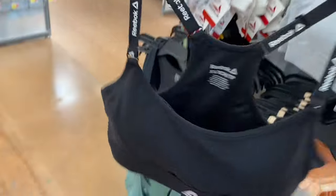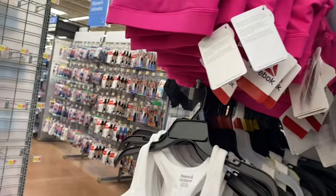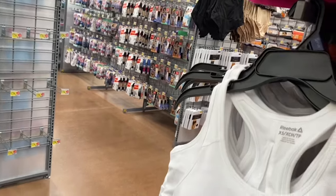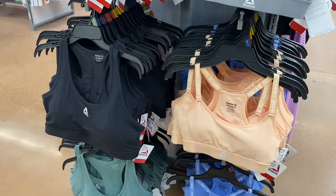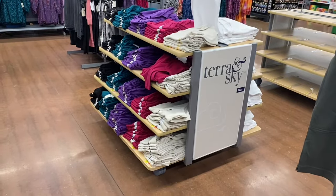They've done this style before where the logo is on the straps — it's like a racer back. Then there's another racer back style that's more mesh on the back. You can get the logo one in white, gray, black, and peach, and the mesh one in green and blue.